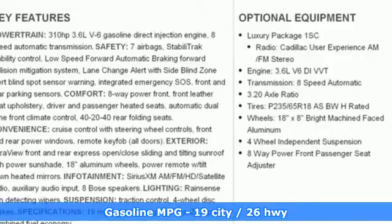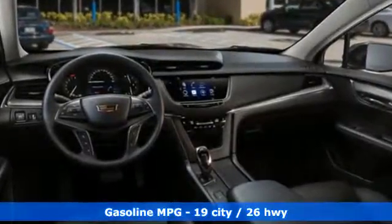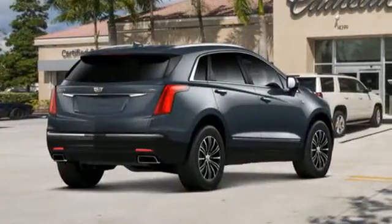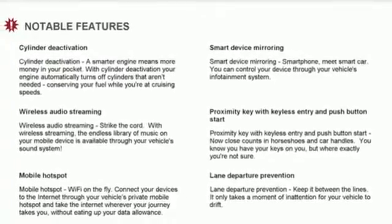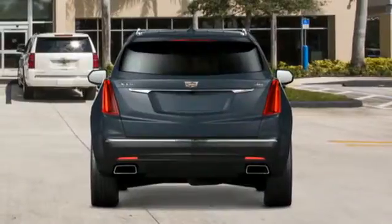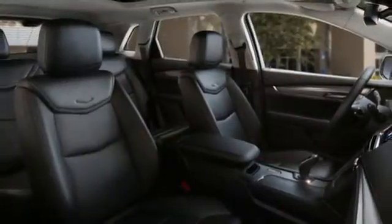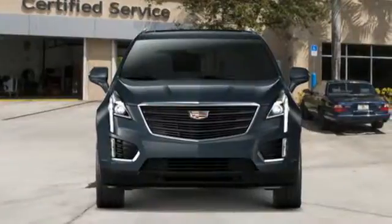It comes nicely equipped with features you'll love: V6 engine, gas pressurized shocks, streaming audio, power heated mirrors, front heated leather bucket seats, auto dimming rear view mirror, external memory control, doors and push button start proximity key, dual zone climate control, front and rear parking sensors, and automatic transmission.